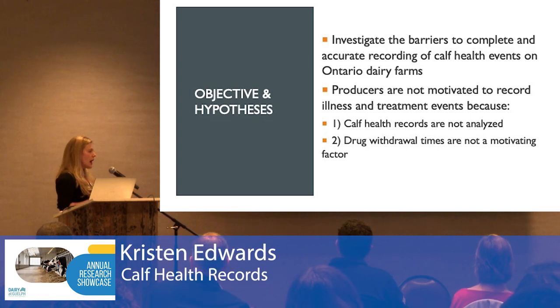That leads us to the objective of this study: to investigate the barriers to the complete and accurate recording of calf health events on dairy farms in Ontario. We had two hypotheses for why this data is so poorly recorded. One, that nothing is done with the data — calf health records are not being analyzed. Two, that drug withdrawal times are not a motivating factor, since these are pre-weaning calves, not currently lactating, so milk withdrawal times are irrelevant, and most are retained on farm as replacements, so meat withdrawal times are also not a motivating factor.